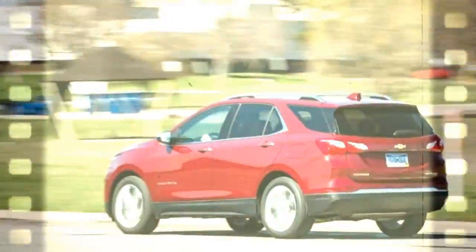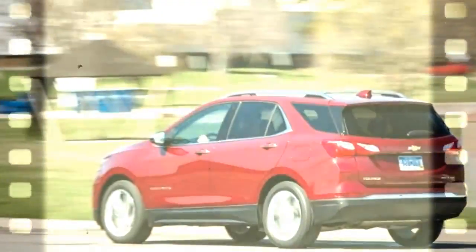What's new for 2017? The Equinox is all new from nose to tail, replacing the aged previous generation model not a moment too soon.